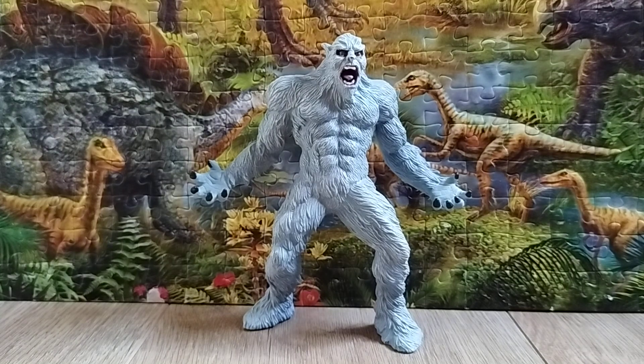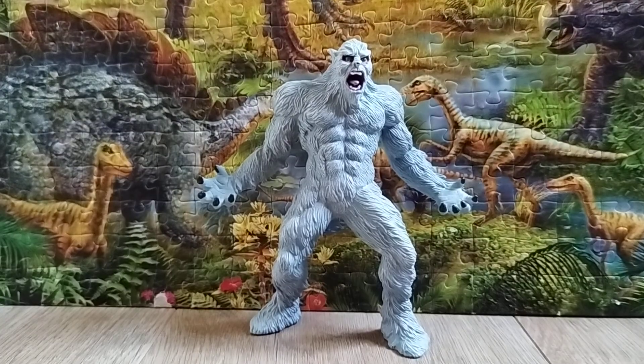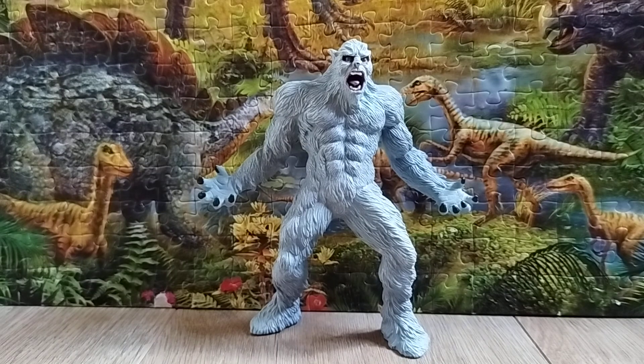The Yeti, also known as the Abominable Snowman, is an ape-like creature that inhabited the Himalayan mountain range in Asia. In Western popular culture, many described this creature as resembling a gorilla, but some mistook it for other creatures like a bear or yak. However, this cryptid's closest relative was actually Bigfoot, which is its northern cousin of North America.